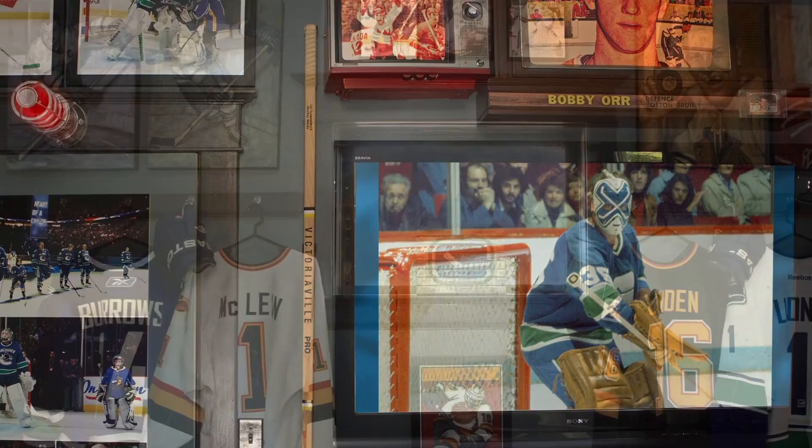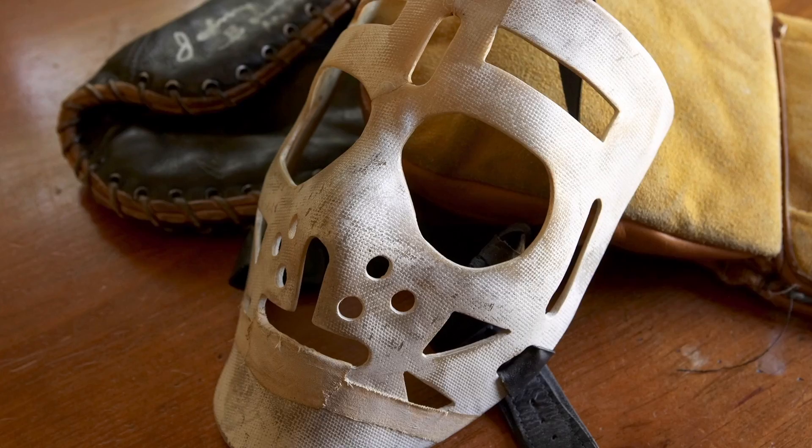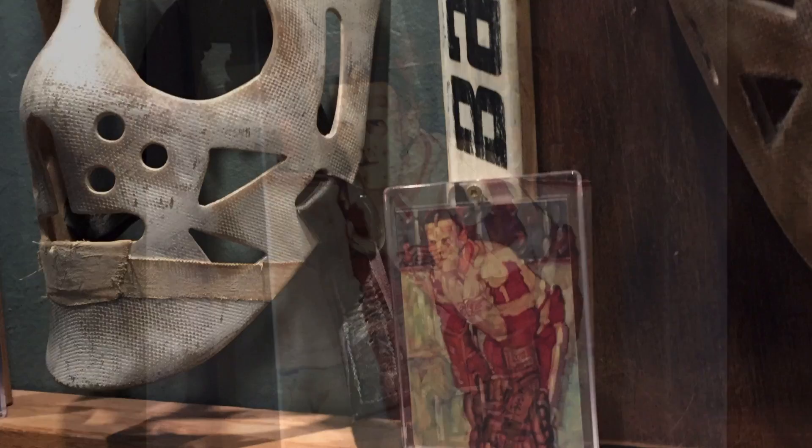You'll see the tape around the bottom and the leather strap in the back. I actually had a shoemaker make the strap here locally so that it would look as close to the original as possible. Pretty nerdy, but that's what it takes to be a collector — you've got to be all in.